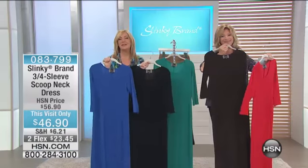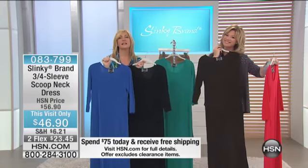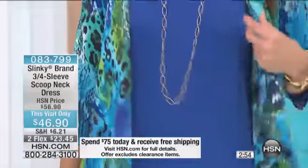This is one of my best-selling dresses here at HSN. The way it drapes your body is like nothing you've ever experienced. It glides over your curves, caresses your skin — it doesn't cling.